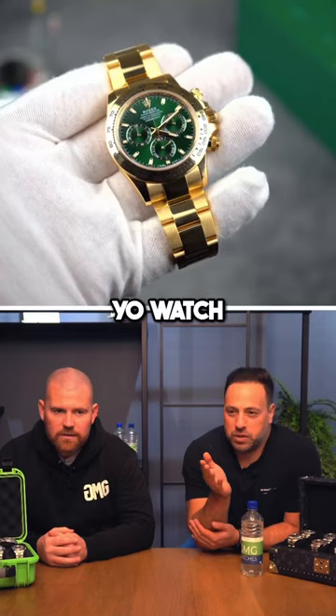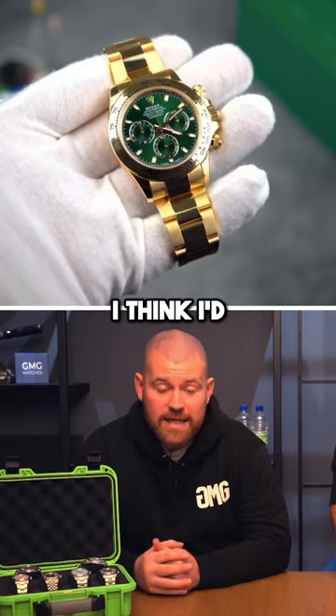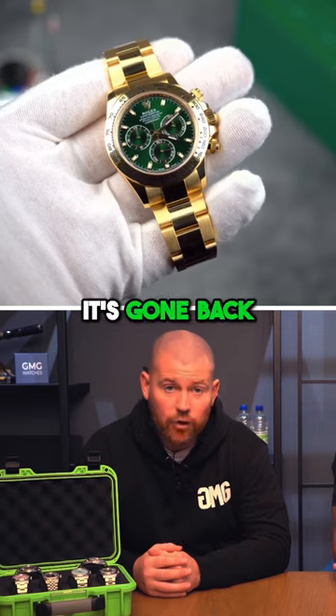It's the biggest yo-yo watch of all, I think, isn't it? Yeah, I think I'd say it's a heavy-hitter watch. It's gone up, it's come down, it's gone back up again, it's come down again.